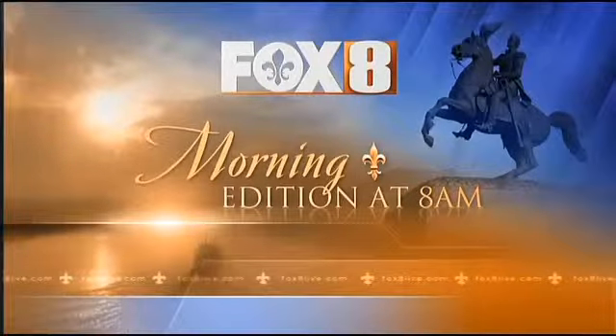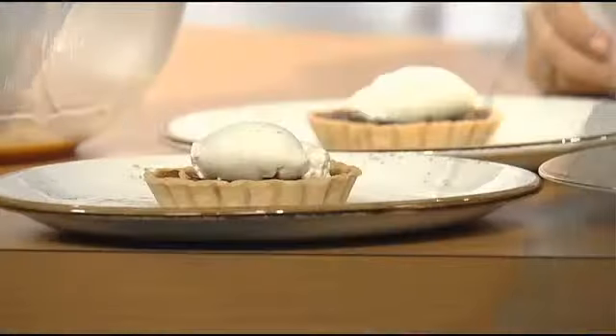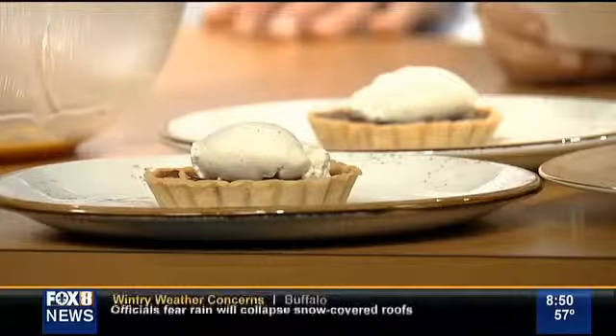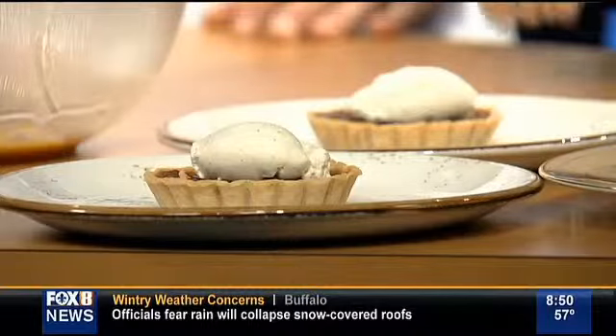This is Fox 8 Morning Edition at 8 a.m. We are less than a week away until Thanksgiving, and that means it's time to think about what you're going to make for that special gathering of family and friends. Pastry chef Thomas Wyndell and Jenny Fratt with the Omni Royal Orleans Hotel join us now with more.